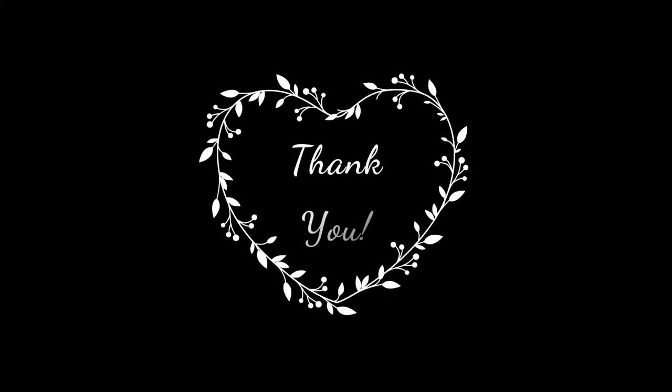Thank you for your support. I hope to see you soon, till then, take care of your family. Thank you.